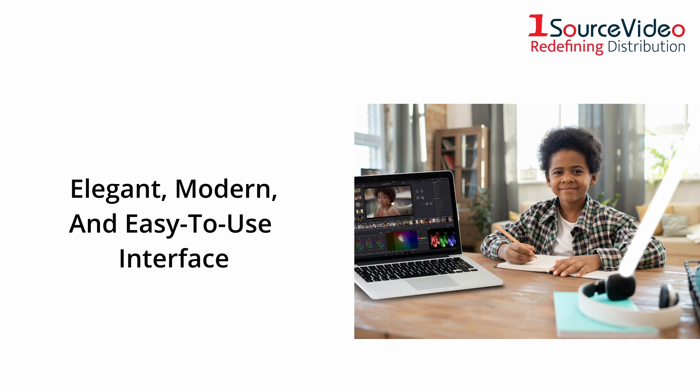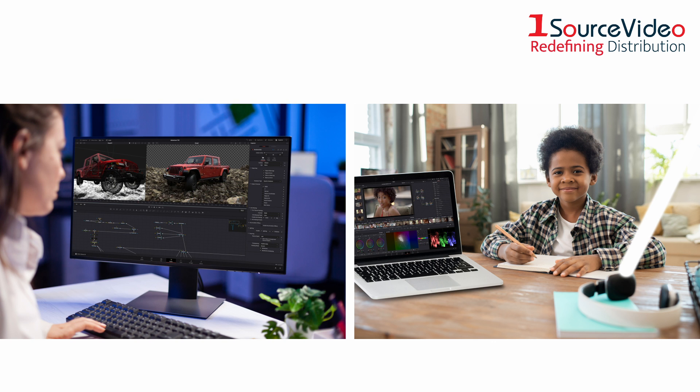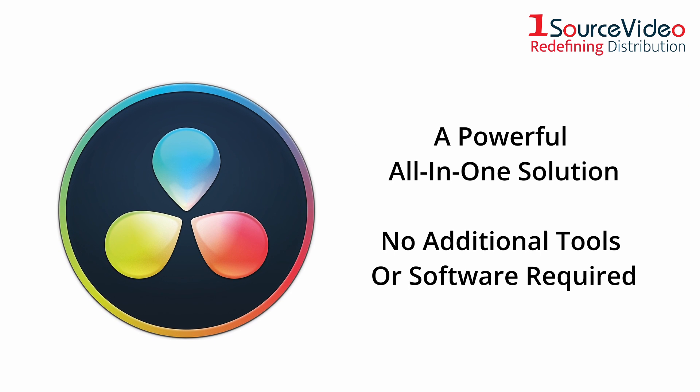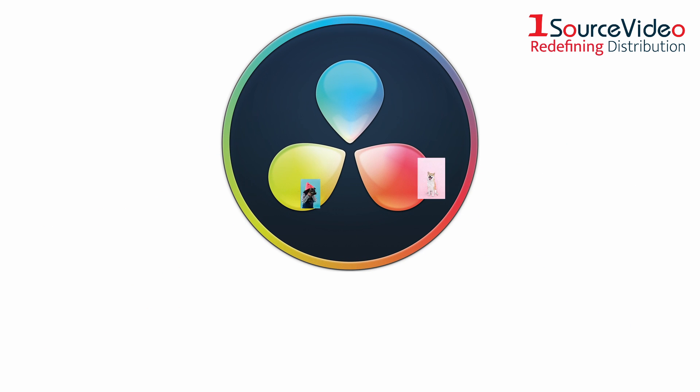Its elegant, modern interface is fast to learn and easy for new users, yet powerful for professionals. DaVinci Resolve lets you work faster and at a higher quality because you don't have to learn multiple apps or switch software for different tasks. That means you can work with camera-original quality images throughout the entire process.